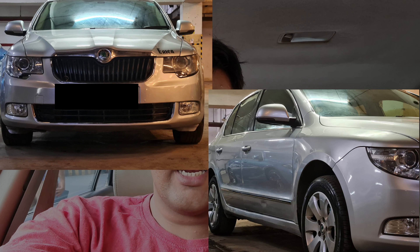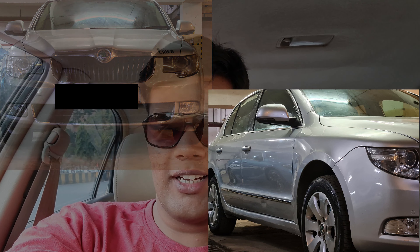Hey guys, welcome back to another video. So I am inside of a 2006 Toyota Corolla and it is my car. I sold off Erica, the Superb. There's a thing that we all do — we tend to name our cars.